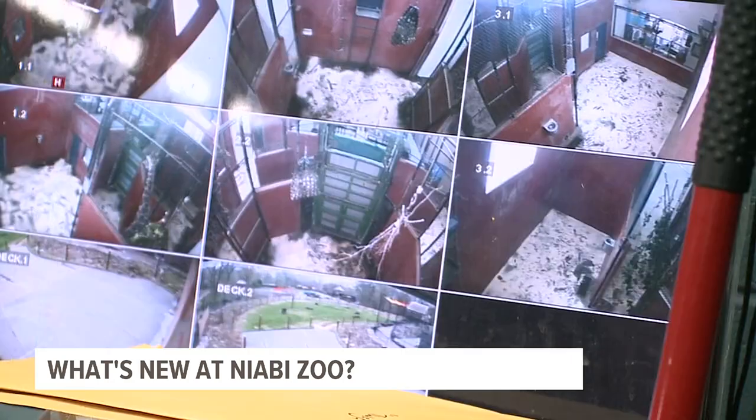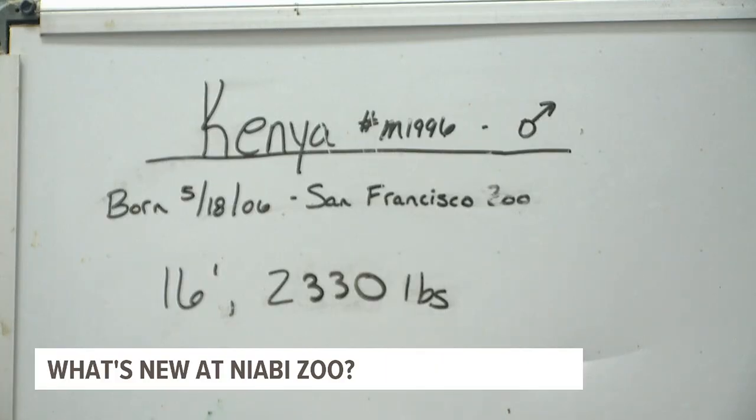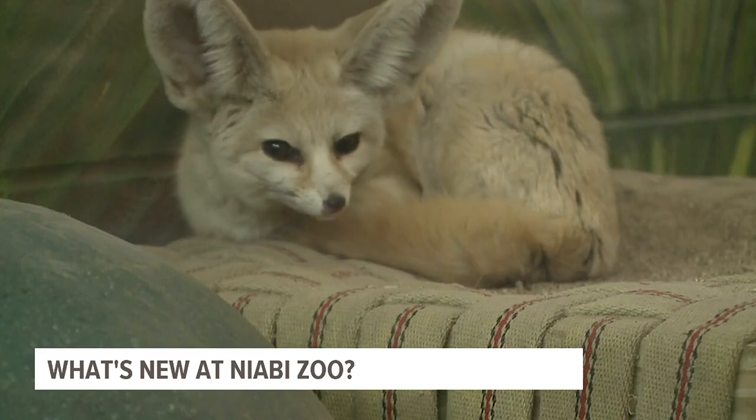But above all else is protecting their health. COVID has affected animals in zoos as well as people. We have a number of susceptible species here. That's why visitors can't go inside the giraffe habitat just yet, but Jackson says Kenya will still be visible to the public.